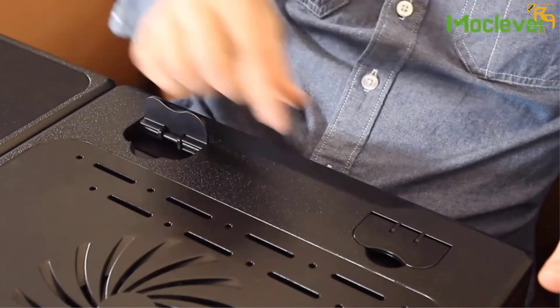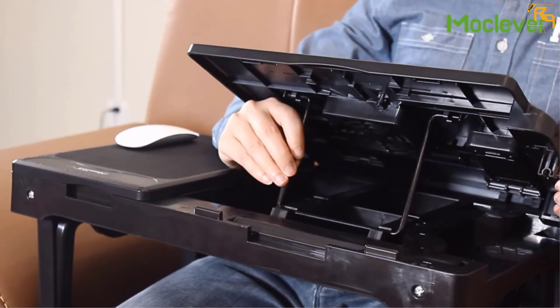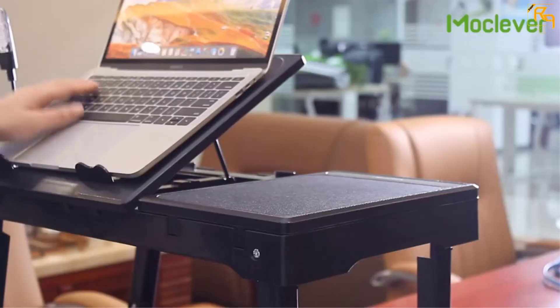The unique tilt design can be adjusted to multiple angles of up to 45 and 60 degrees. It also comes with 4 USB charging ports and 3 LED lights convenient for night illumination.